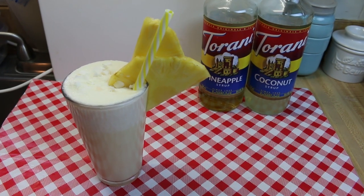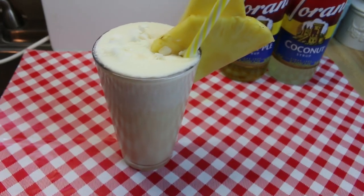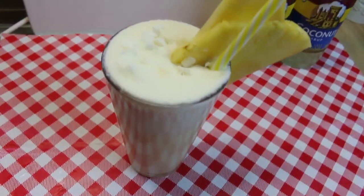Hi everyone, I'm Noreen and welcome to my kitchen and another installment of Tarani Friday. Today we have a protein packed pineapple coconut breakfast smoothie.